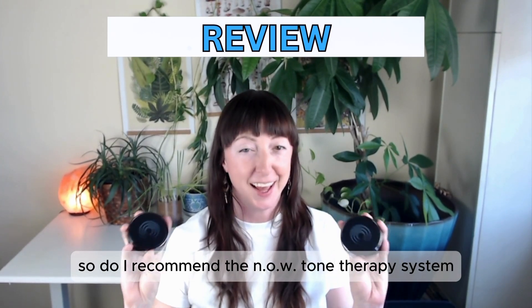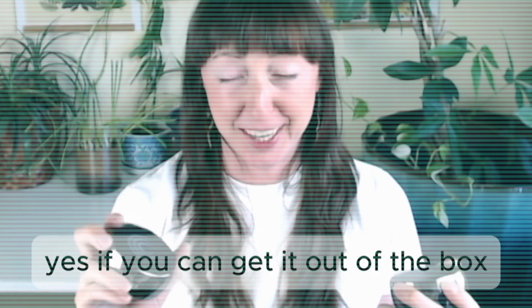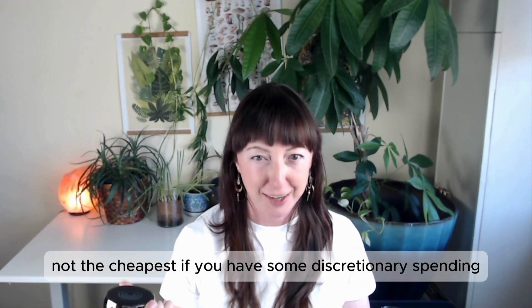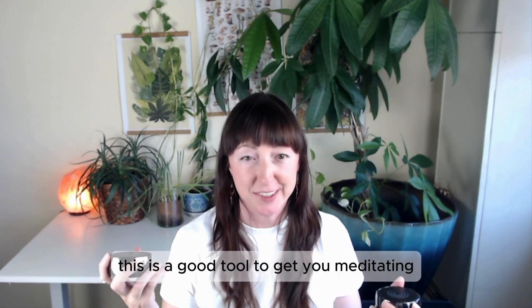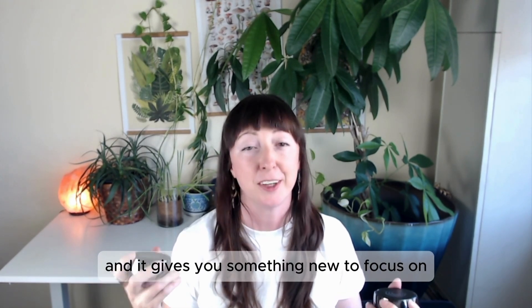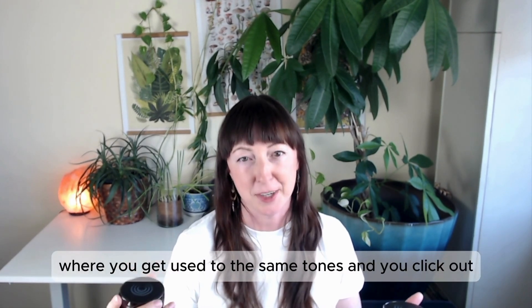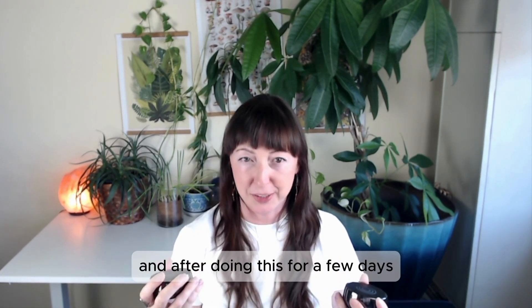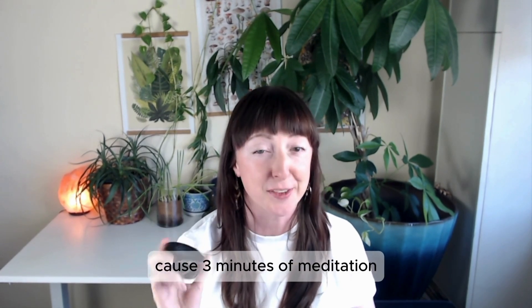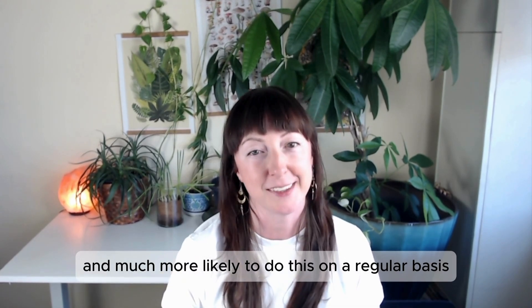So do I recommend the NOW tone therapy system? Yes — if you can get it out of the box. It's not the cheapest, but if you have some discretionary spending, this is a good tool to get you meditating. I like that the tones are different every time; it gives you something new to focus on, as opposed to something like music where you get used to the same tones and you check out. I feel like this is a great starter because three minutes of meditation sounds way less intimidating than 30, and I'm much more likely to do this on a regular basis.